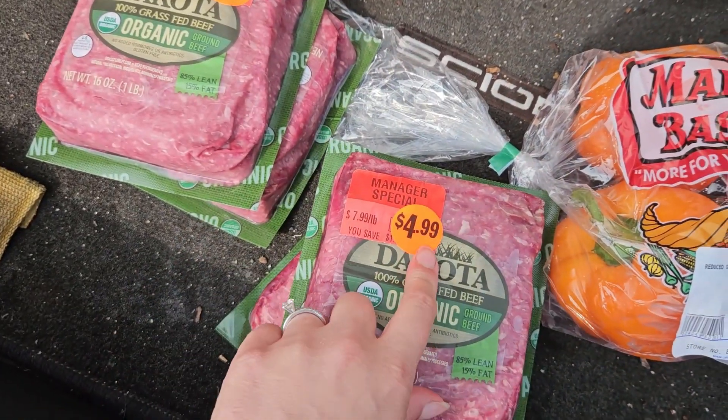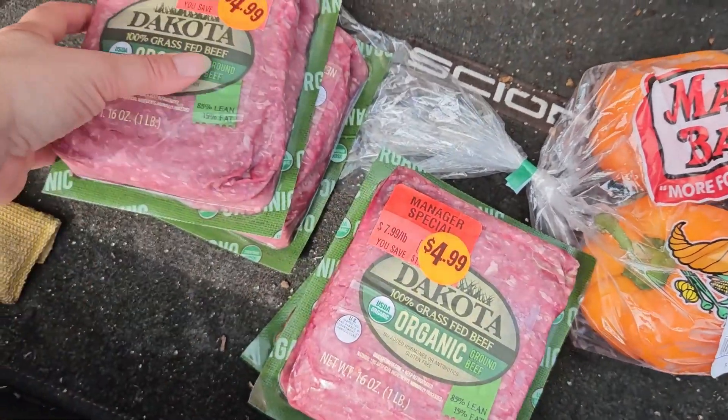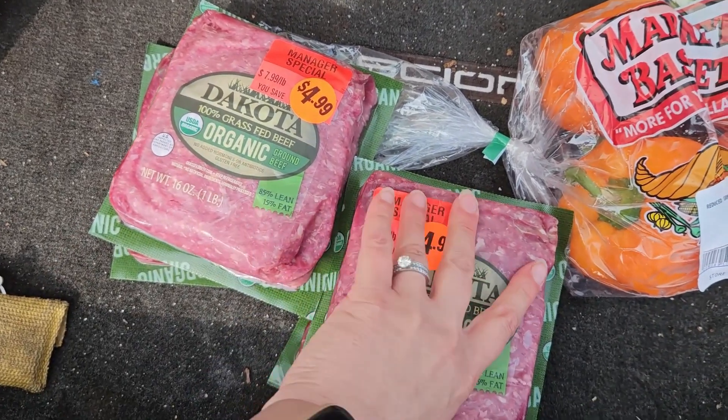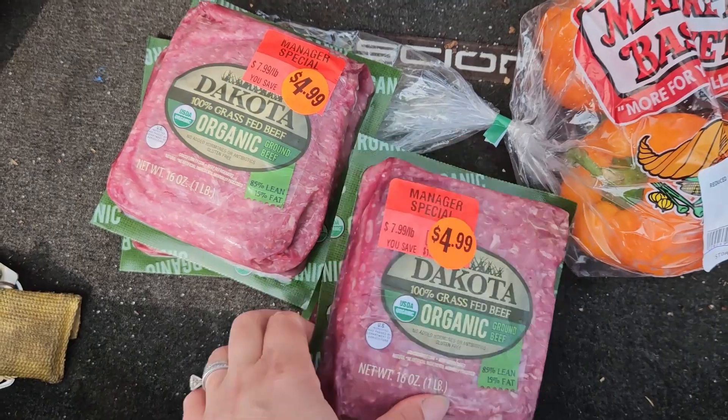I know this is not a great deal. They used to be $7.99 a pound and they're $4.99 each now. But it's hard to get organic grass-fed ground beef at a good price these days. So when I see any kind of markdown, I do kind of jump on it. These will go in the freezer.